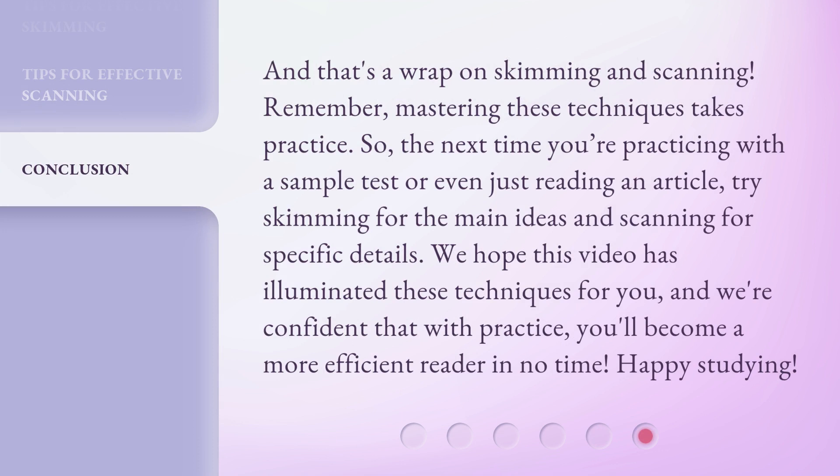And that's a wrap on skimming and scanning. Remember, mastering these techniques takes practice. So the next time you're practicing with a sample test or even just reading an article, try skimming for the main ideas and scanning for specific details. We hope this video has illuminated these techniques for you, and we're confident that with practice, you'll become a more efficient reader in no time. Happy studying!